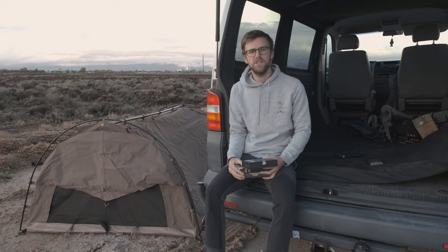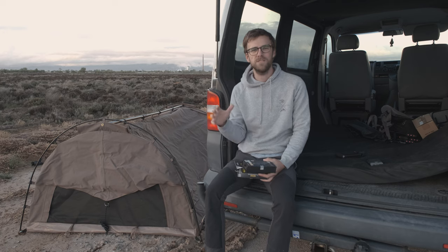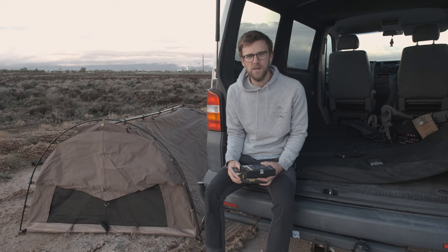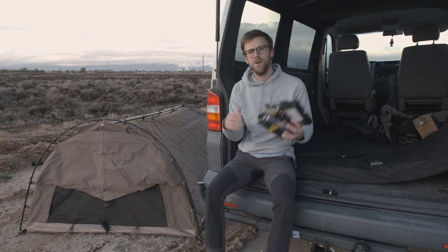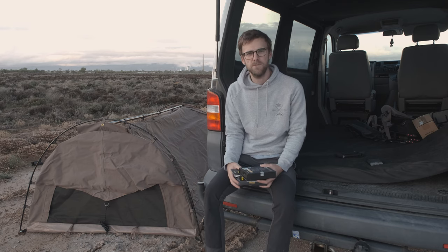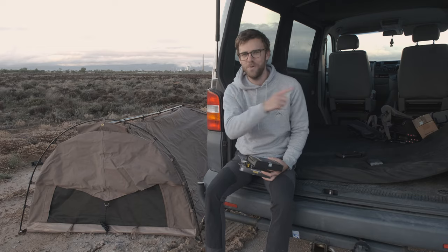G'day ladies and gentlemen, are you a travel and landscape photographer just like me? I know the pain when you're out camping somewhere around the world searching for light and power to charge those batteries in those cameras. I think I found three products that are going to change the way we get out there in the wilderness and capture those images. Make sure to stick around to find out what these are.